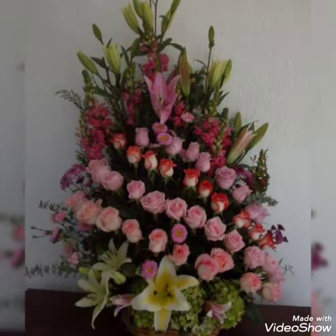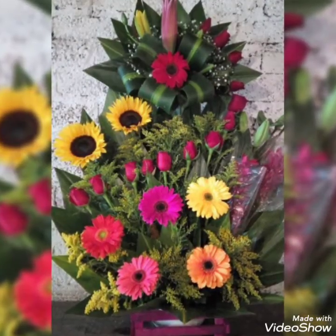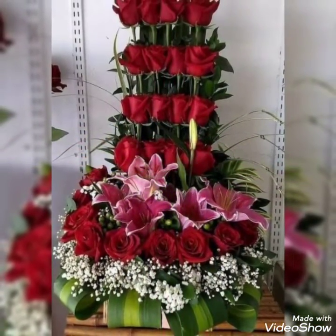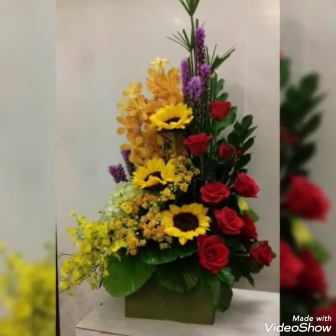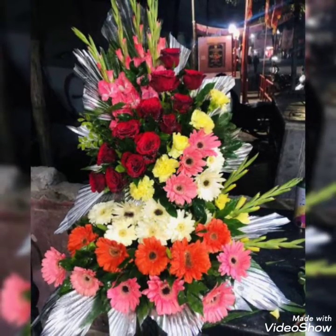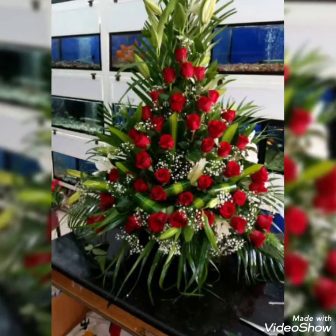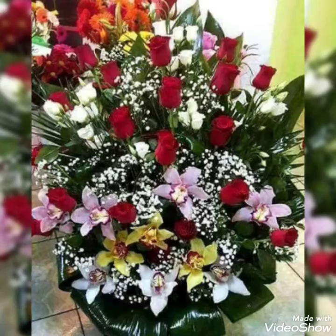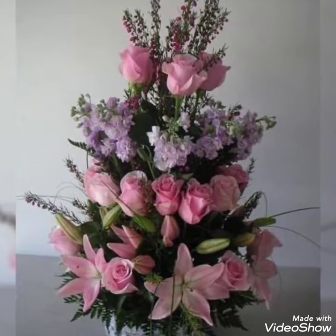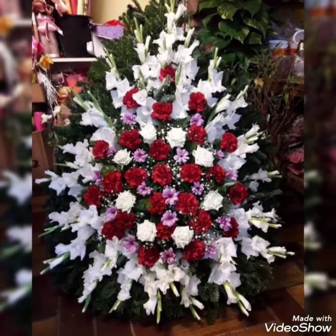Each flower arrangement and each flower decoration looks super pretty individually. You can decorate any place you want with these arrangements. There are some amazing flower cabanas and planters present in today's video. You can decorate your home — bedrooms, drawing rooms, hallways, corridors, or any place — with these stunning and beautiful ideas.